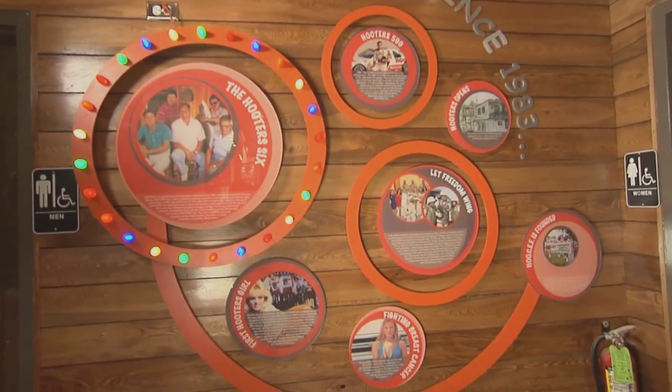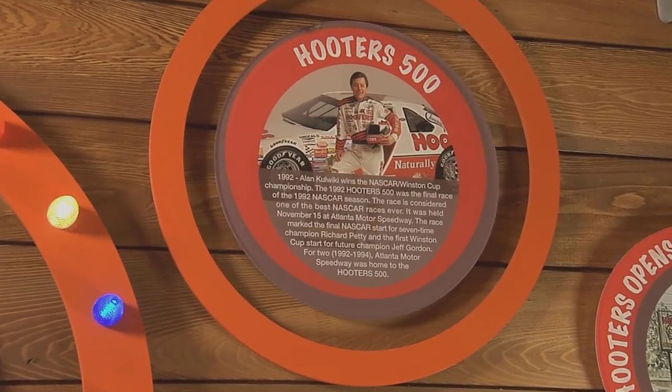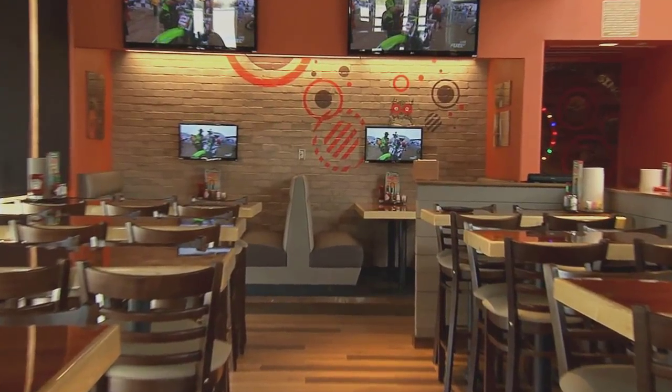Check out our new store artifact package. We're featuring a history wall which highlights Hooters milestones over the past 30 years. Plus, we've added new photos on the wall that glamorize the Hooters girl. And be on the lookout, because you just may see Hootie popping up when you least expect it.